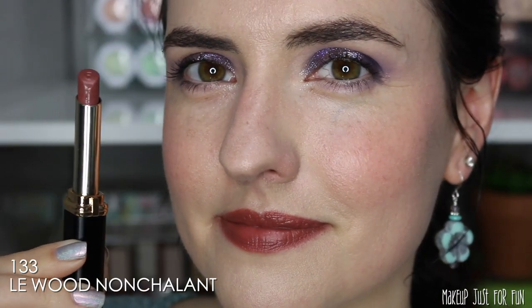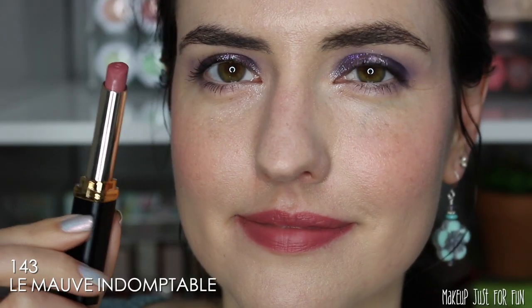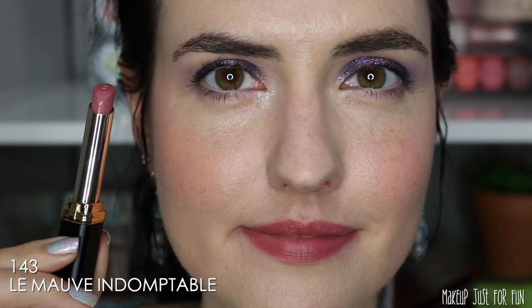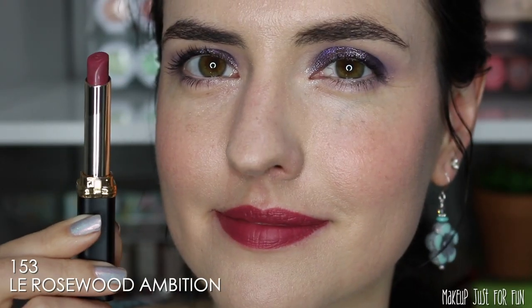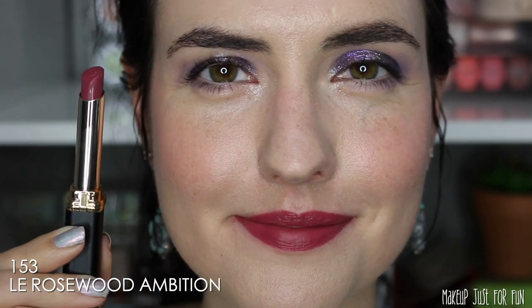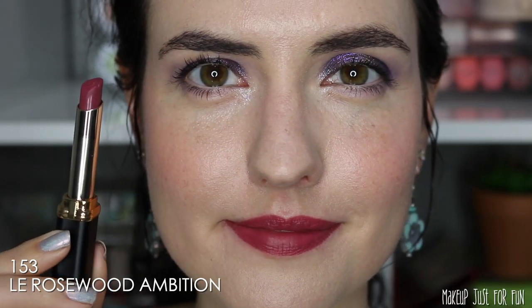Nonchalant is the only really brown-based color in the entire collection — of course it's my favorite. This is the one I'm wearing throughout the talking portions of the video and the one I've reached for off-camera the most. Next is a very mid-tone pinky mauve — I think this is going to be a very well-loved shade in that pinky neutral comfort zone. Then comes Ambition, a beautiful rich berry color that's going to look great across a lot of different skin tones — my third favorite.